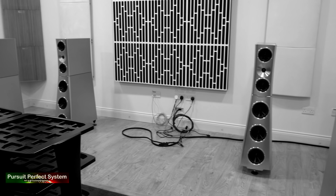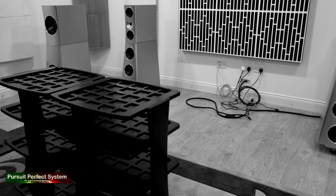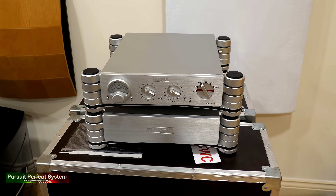A rack designed and built in-house by YG Acoustics to withstand extreme levels of vibration and provide the perfect platform for sensitive audio equipment to sound its best.